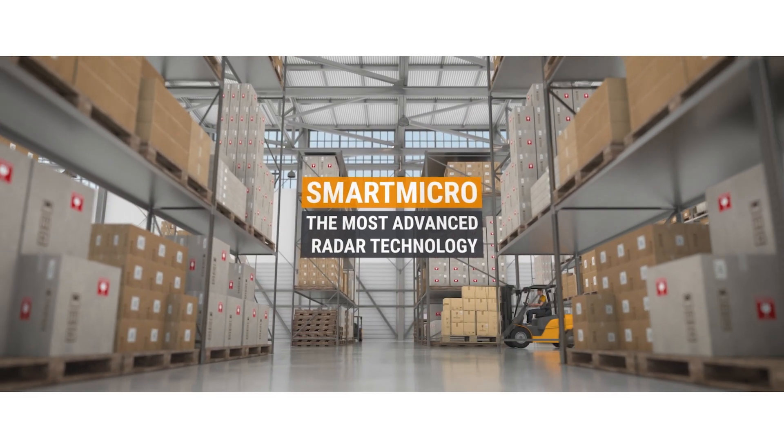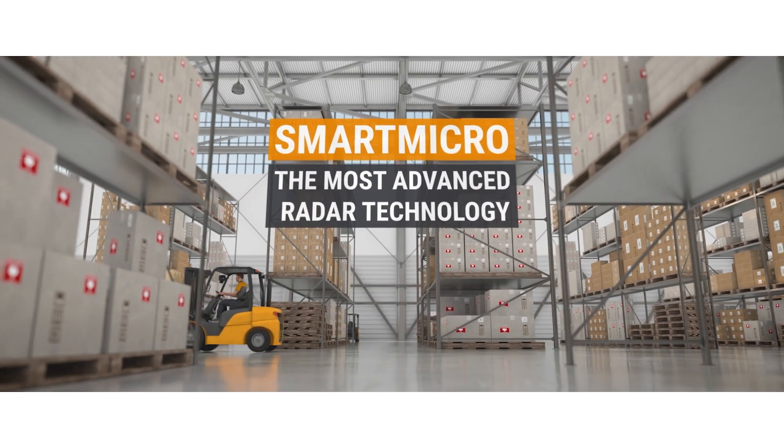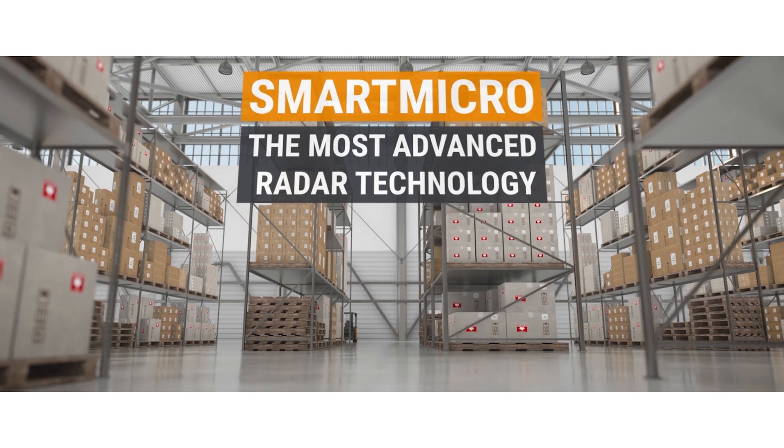SmartMicro — the most advanced radar technology. High-performance off-the-shelf sensors for autonomous mobility and safety.